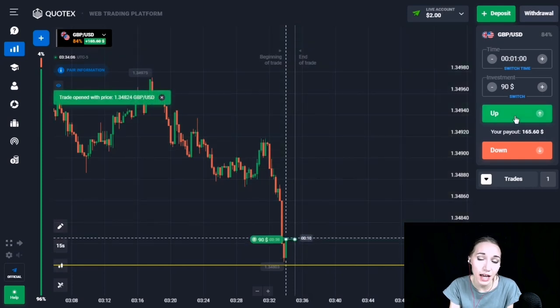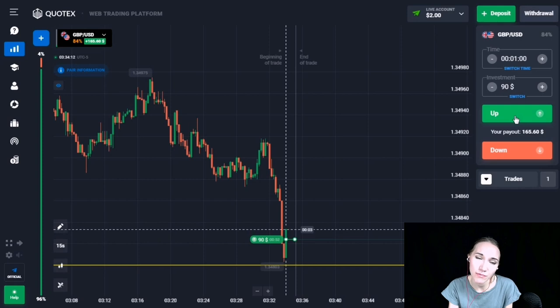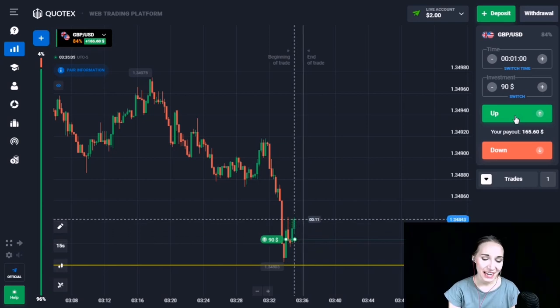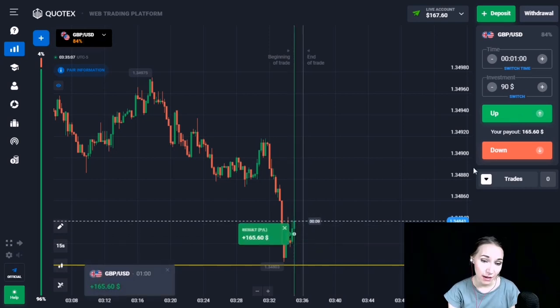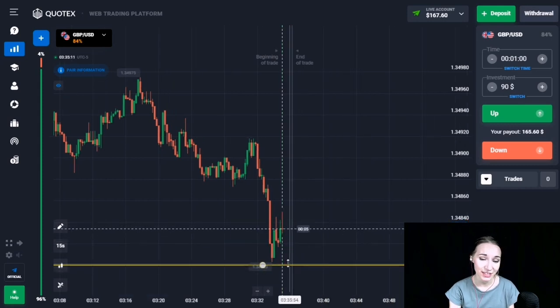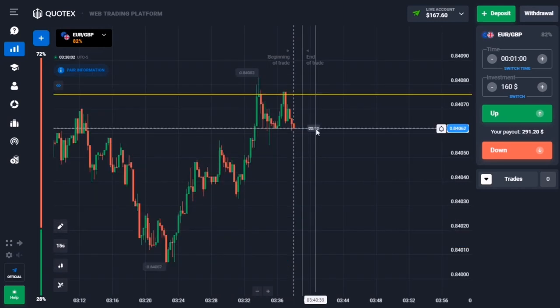Here we can see the support level. The price has come to our level quite impulsively with red candlesticks. From this level there are pullbacks up. I think it's high time to open a trade UP for one minute — we will get a small pullback up. It's excellent! From the level there was a good upward pullback and we had time to close our trade in profit. One minute was quite enough.